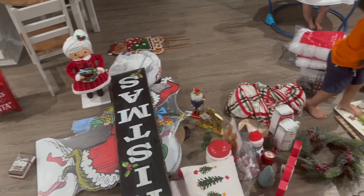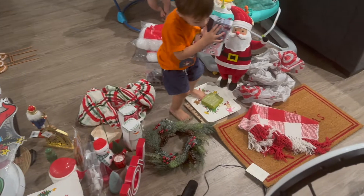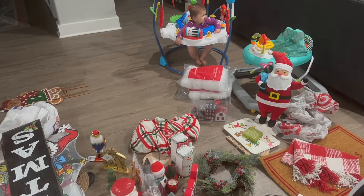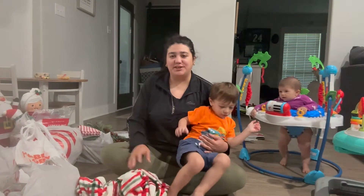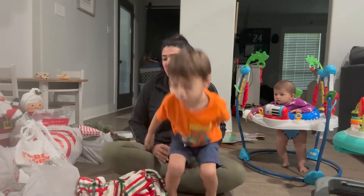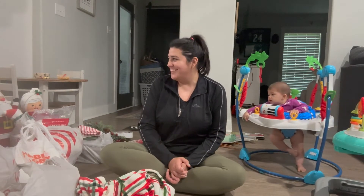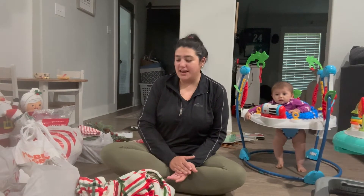I didn't get to film very much at Hobby Lobby, but they had a whole bunch of stuff and all their Christmas is 60% off right now. Hey guys, I just want to show y'all everything that we got for Christmas decorations — we got a few things for outside and then most of the stuff is for inside. We went to Target and Hobby Lobby.